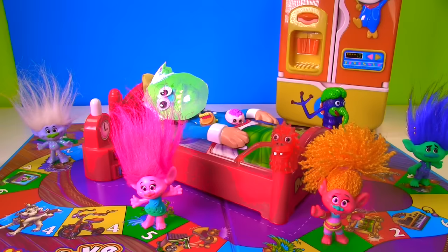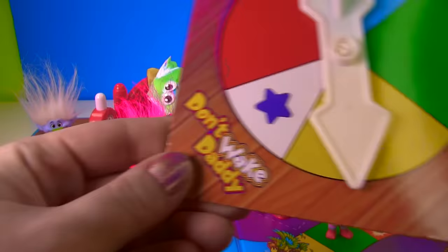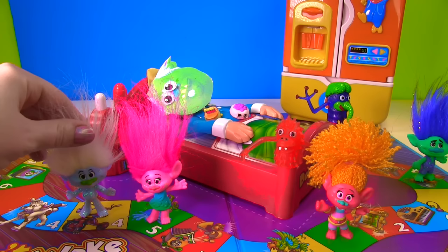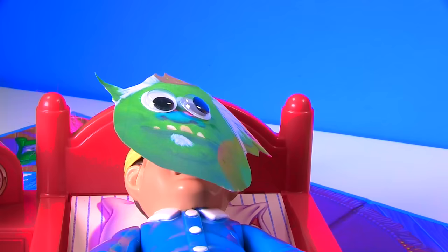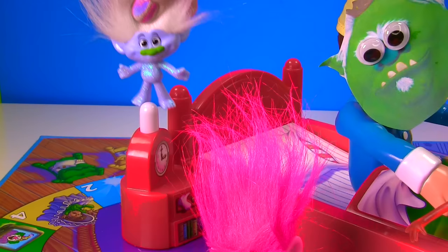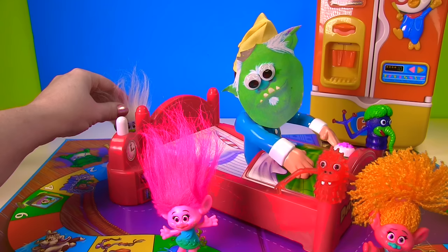Whoa Poppy, that is amazing — he's still sleeping! Okay Guy Diamond, you're up next! Yellow! So Guy Diamond gets to go right behind Poppy and that's four pushes because he's riding his trike! Here we go, I'm so nervous! One! Oh! Not only did he wake the Bergen but he has to go all the way back to the starting point! Poor Guy Diamond!